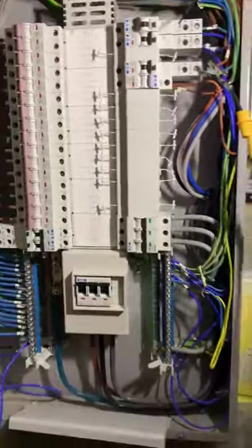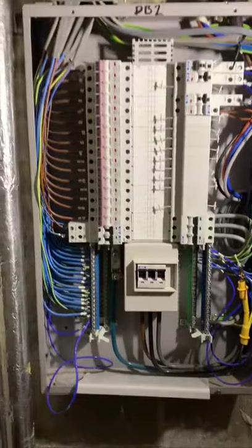This is Complete Electricians. This is a job we are doing in a hotel — we are doing an EICR on a large 58-bedroom hotel.